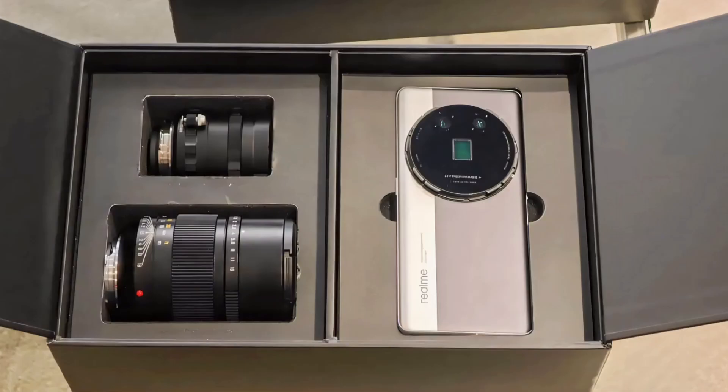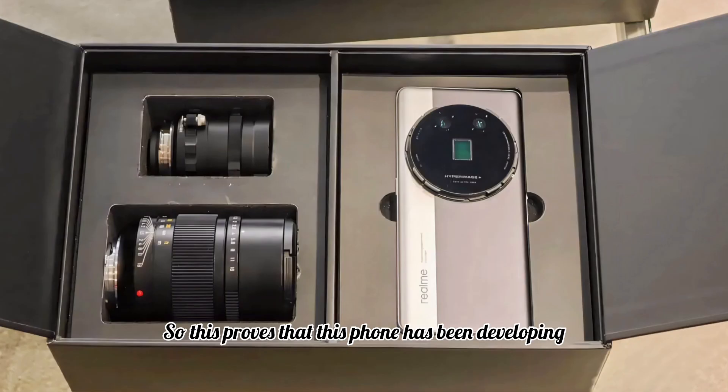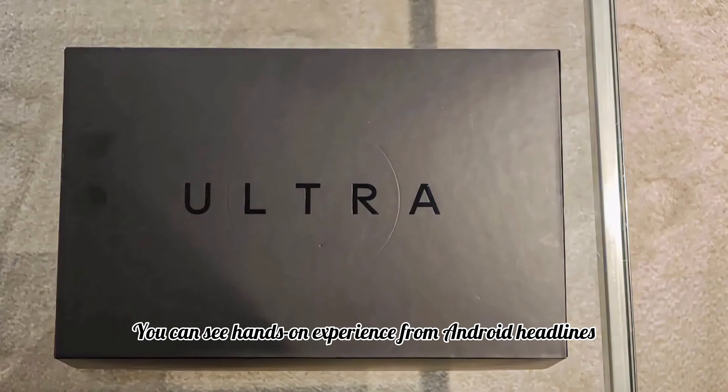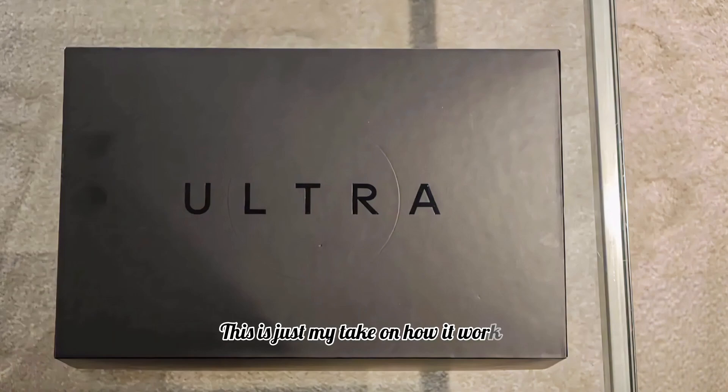It comes with a Snapdragon 8 Gen 2 chipset, which proves this phone has been in development for at least two or three years. You can see hands-on experience from Android Headlines — this is just my take on how it works.